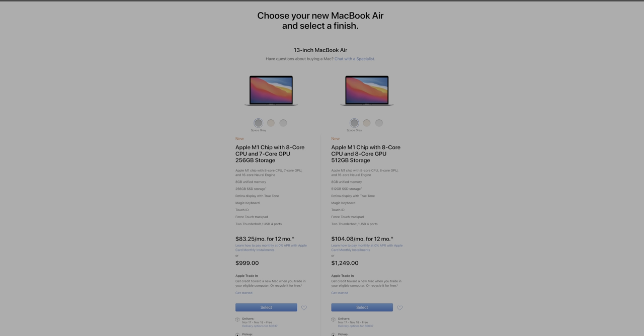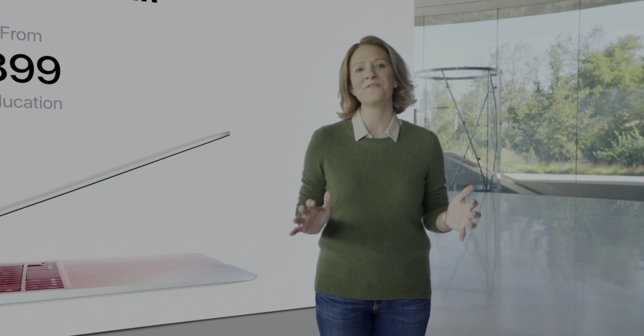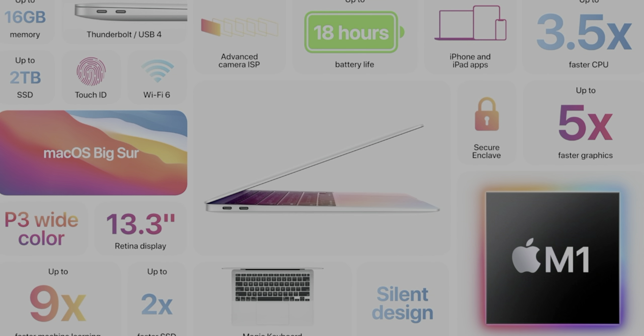Looking at the MacBook Air on the product page, I noticed the entry-level model at $999 comes with a 7-core GPU instead of an 8-core GPU — you have to opt for the $1,249 version to get that extra core. I wonder if there'll be a noticeable performance difference in graphics capability. But overall, the MacBook Air is supposed to be Apple's laptop that's thin, light, and capable. Now with Apple Silicon in the mix, it seems we're getting rid of the little kinks that annoyed us with the previous generation — fan noise, battery life — all seeing major improvements.